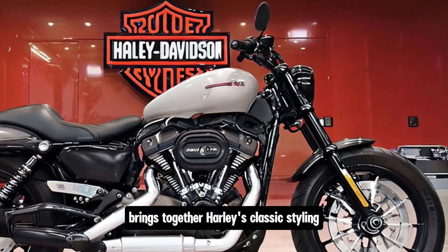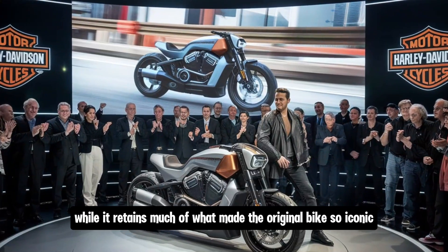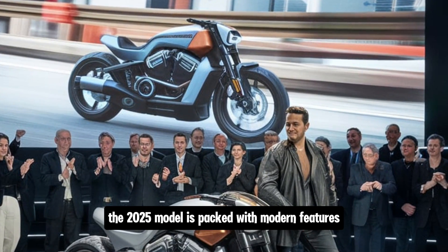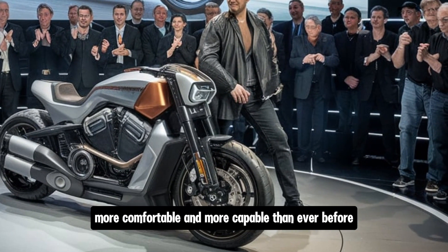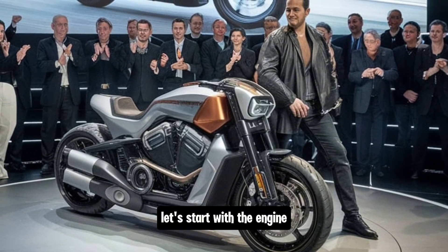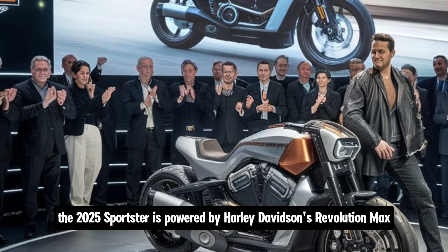Fast forward to today and we're looking at the 2025 Harley-Davidson Sportster. This latest version brings together Harley's classic styling with cutting-edge technology. While it retains much of what made the original bike so iconic, the 2025 model is packed with modern features designed to make it more powerful, more comfortable, and more capable than ever before.